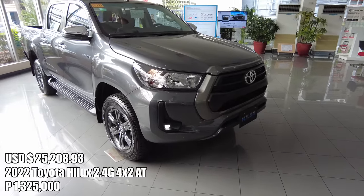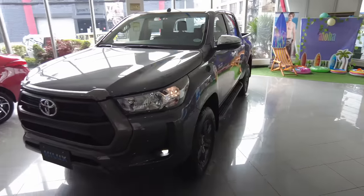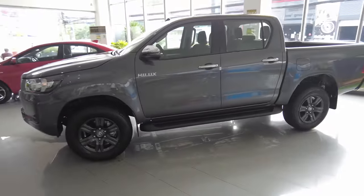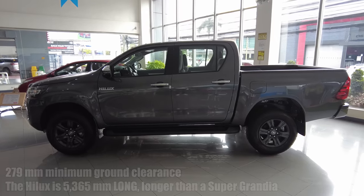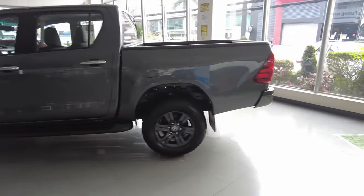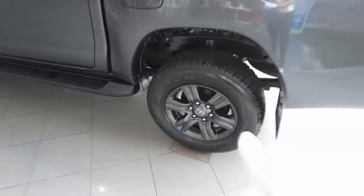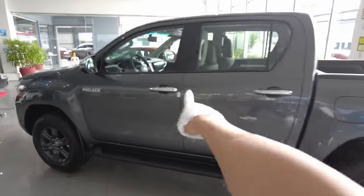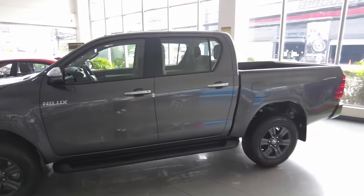It costs 1,325,000 pesos SRP. In the entire Hilux range, they have about 19 different variants if we count the special colors — that's a lot of choices. Look how huge the Hilux is, it's like a boat. It looks like it's gonna float because it's all round. I'm really digging the look of this. Yes, this is not a new design, but it is coated and painted — it just matches this body color. Can you tell me if you are liking the chrome door handles, or should that have been in body color? Please do let me know in the comment section below.